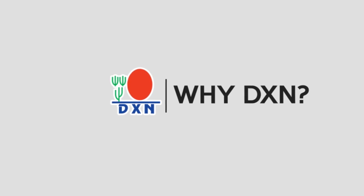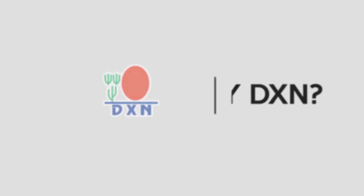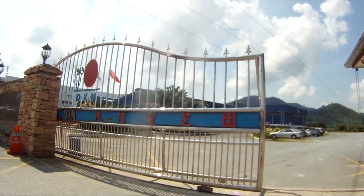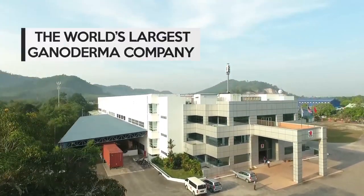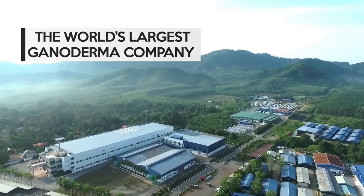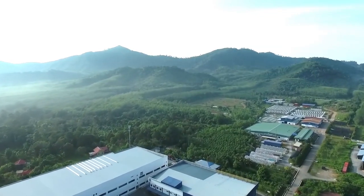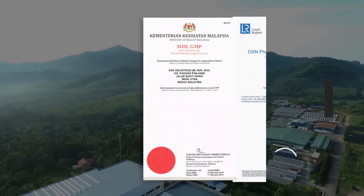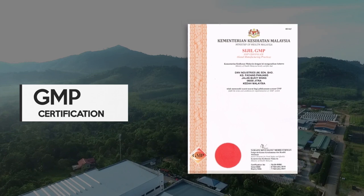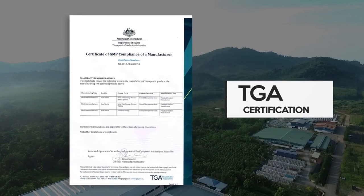With many ganoderma products in the market, here are the reasons for choosing DXN. The DXN farm is considered the largest ganoderma farm in the world. In DXN, Lingzhi is grown and produced under strictly controlled hygienic conditions, and to local and internationally certified standards.